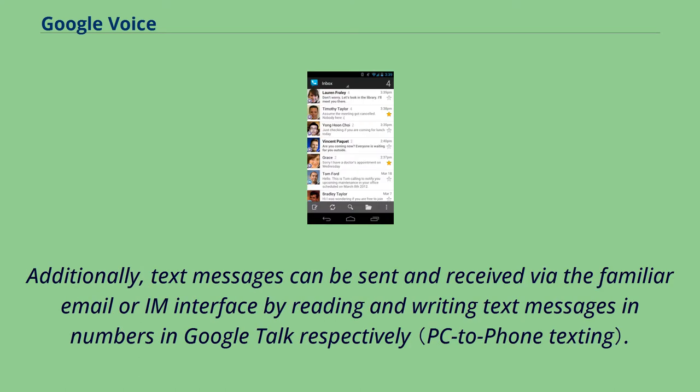Additionally, text messages can be sent and received via the familiar email interface by reading and writing text messages in numbers in Google Talk, respectively.